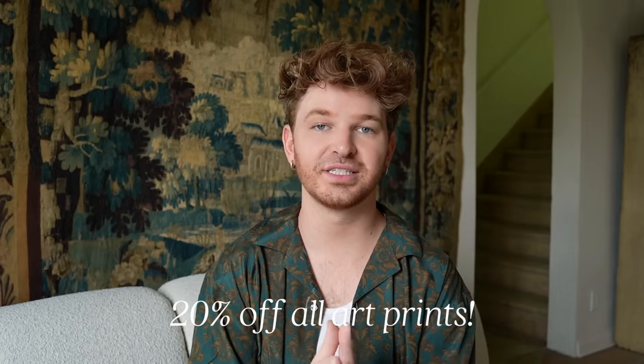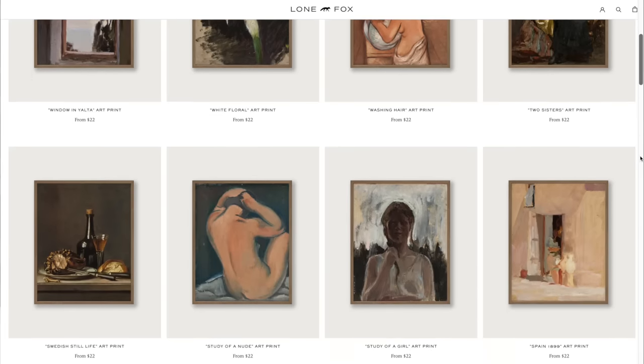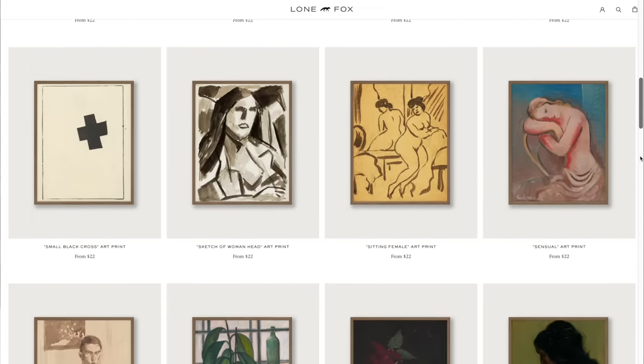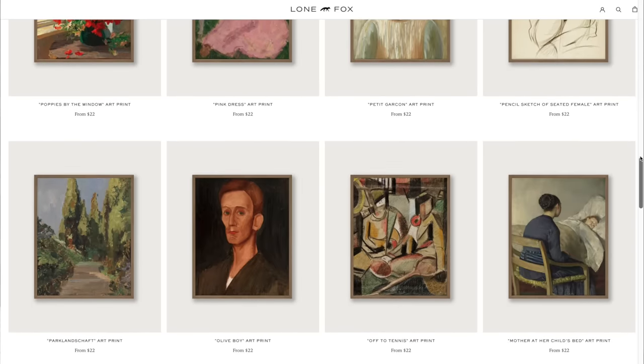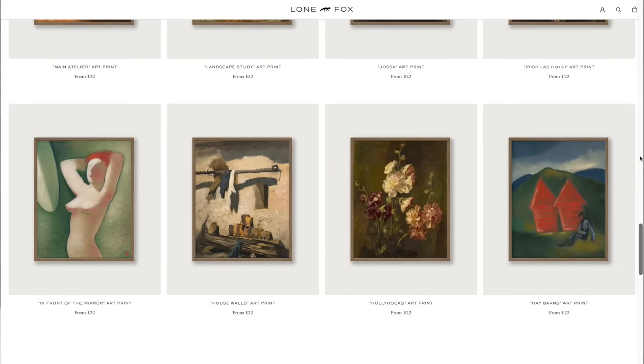One last thing before jumping in — a little shameless self-promo: we're having a really incredible sale on art prints over on lonefox.com. We have over 600 different oil paintings and sketchings printed onto really thick cardstock. If you need an affordable art option, we're having 20% off all of our art prints right now — no code needed, it's automatically applied in cart. Grab some prints while you can and let's dive into this makeover.